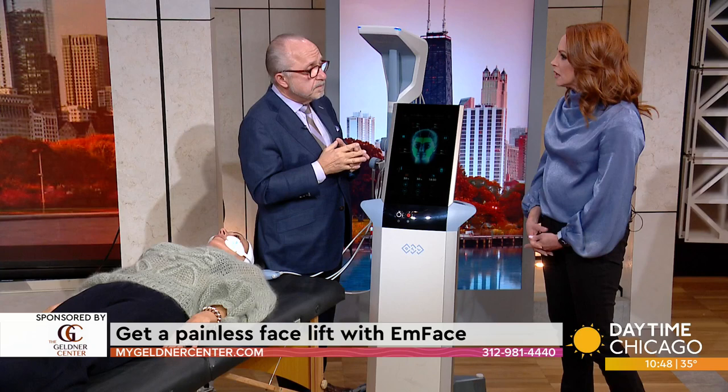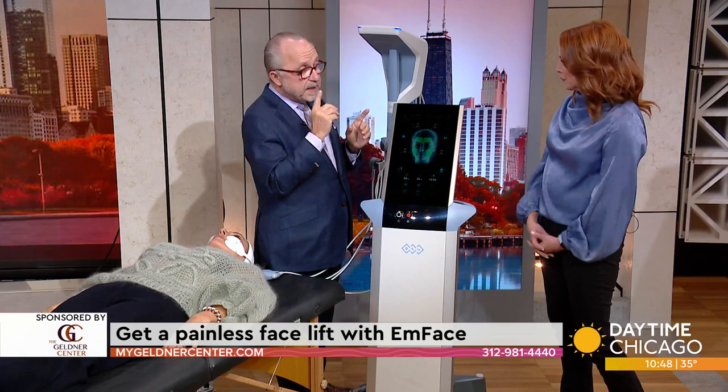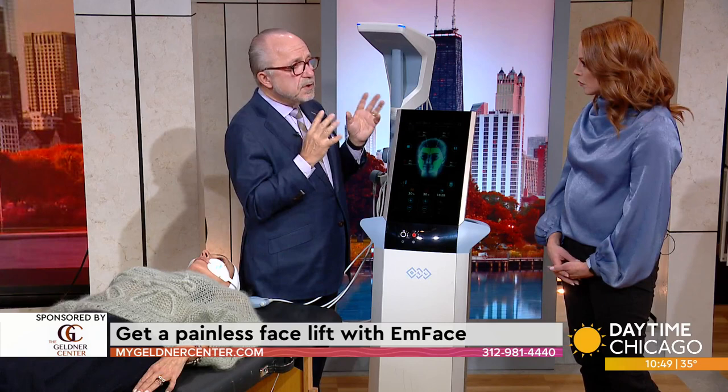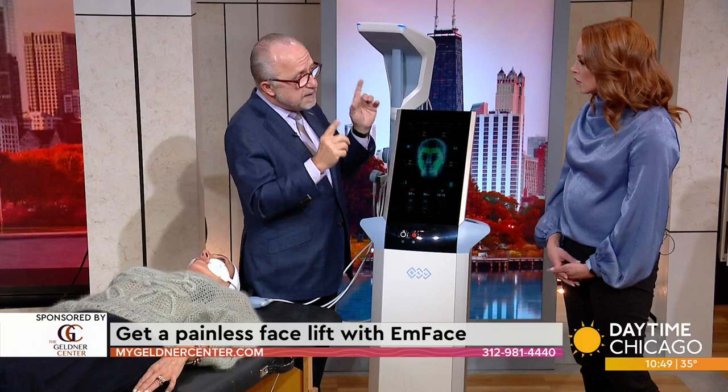A starting point is four treatments. The final result really isn't visible for about three months, but clinical studies have shown over 95% satisfaction in terms of the result. There are two factors that really go to success: patient expectations and patient selection. If somebody really has an awful lot of skin, this is not going to do it. But if they're looking for specific factors to change and enhance their appearance, this may be the best solution for them.